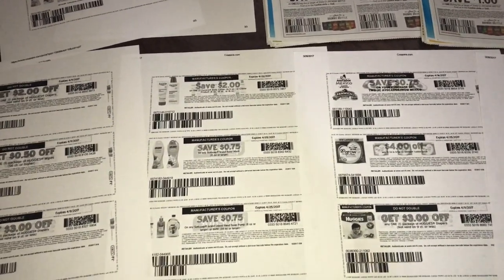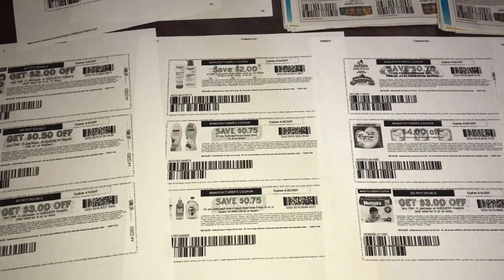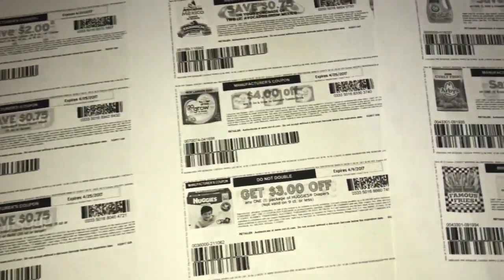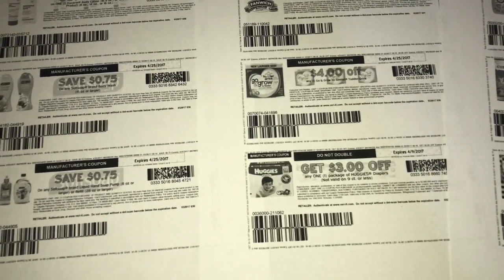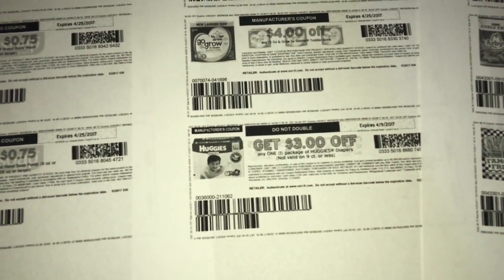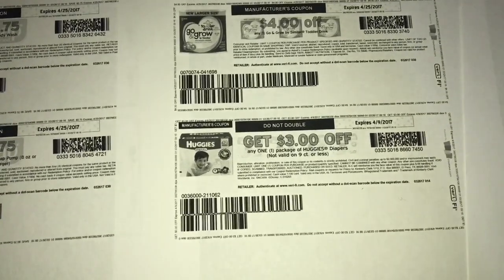My deals video is almost done loading and I just have to edit the ten dollar challenge, which is super fast. In the meantime, I want to tell you guys about some coupons to print. I almost did the diaper deal last night at CVS but I stalled on it because I only had the two dollar off coupon — and I'm happy I waited.